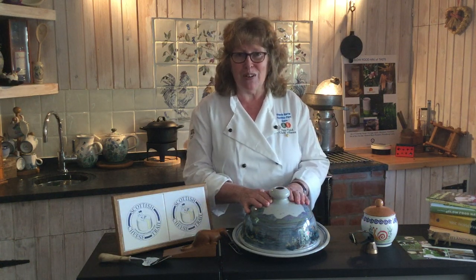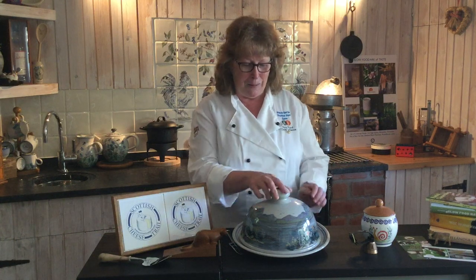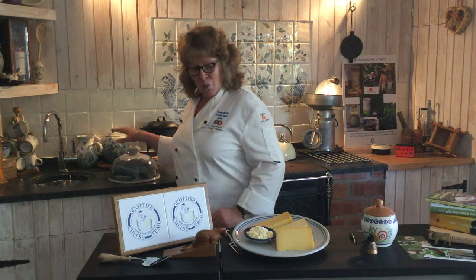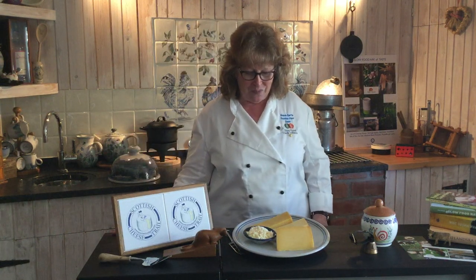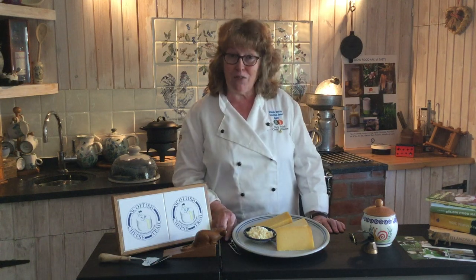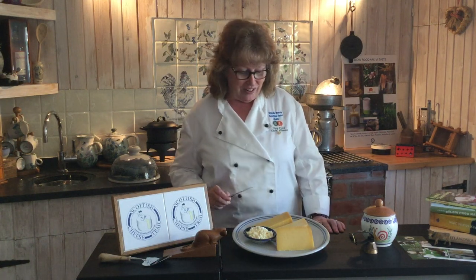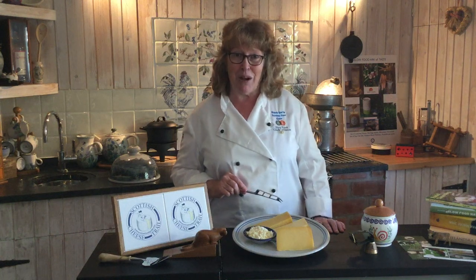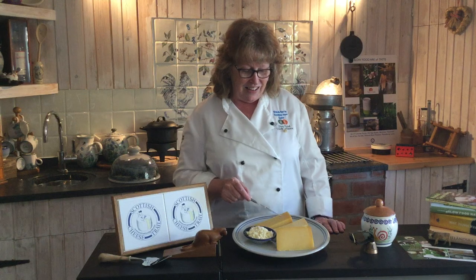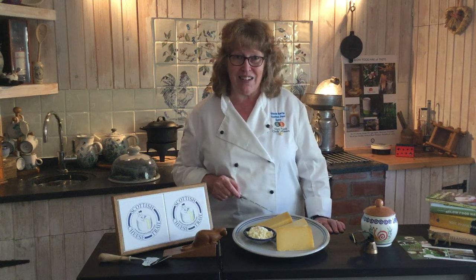What cheeses have we got in Scotland that are on the Arc of Taste? Well, we have two cheesemakers, one in Ayrshire and one in Fife, and between them we have four cheeses on that international Arc of Taste. Our Fife cheesemaker is Jane Stewart and she's at the St. Henry's Farmhouse Cheese Company, producing two beautiful cheeses: the Anster and her farmhouse cheese.